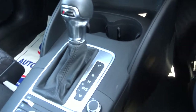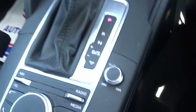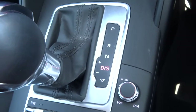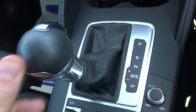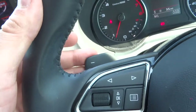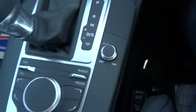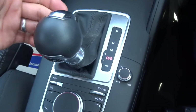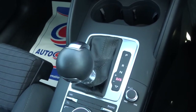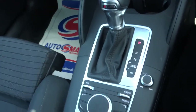So it's the S-Tronic semi-automatic gearbox. You go down to drive and you can knock it over to manual, or you can use the paddle shift gears. Alternatively, when you're in drive, you can knock it down again — that activates sport mode, which holds onto the gears a bit longer and makes the car a bit more reactive.